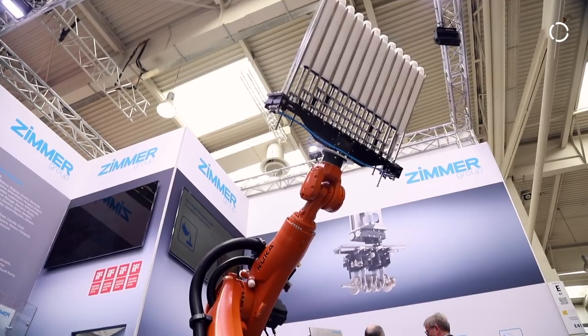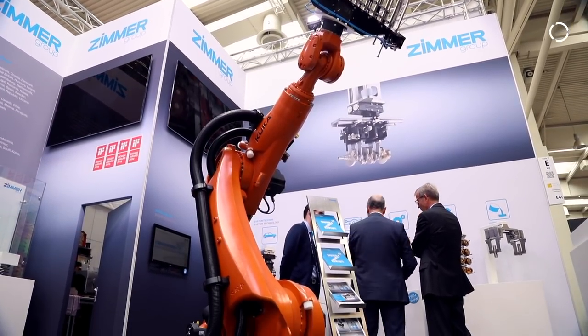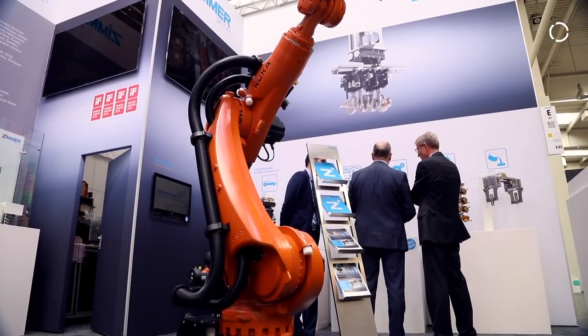If people out there wanted to find out more about Zimmer, you guys are here all week. You're also going to be at Automatica, and online at zimmer-group.de — you're more than welcome to browse and contact us. We are happy to serve you and any customers. From Hanover Fair 2018, we're in our partner Zimmer's booth — we'll see you guys later.